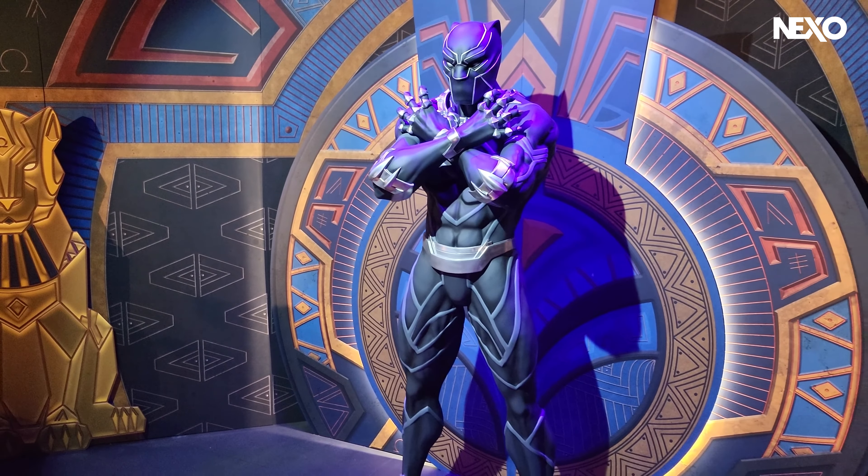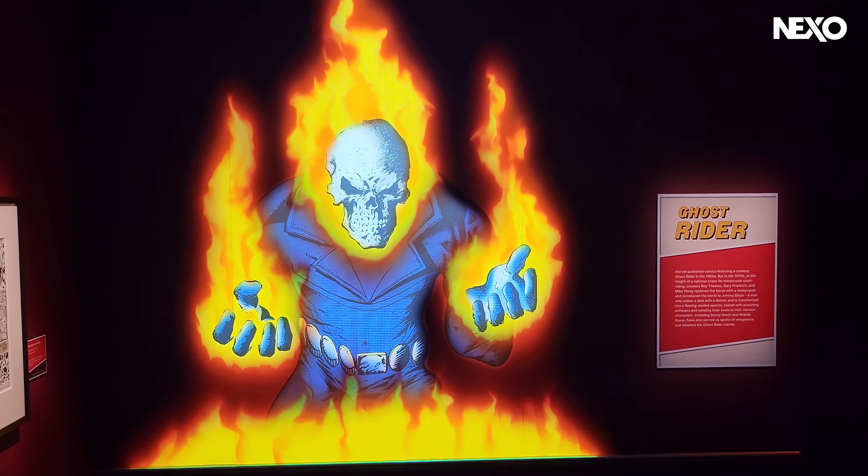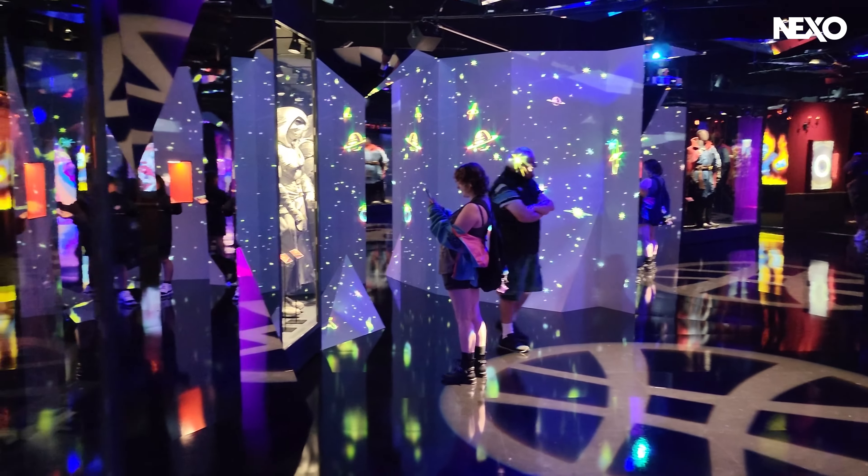Making its world premiere in Wellington, New Zealand, Marvel: Earth's Mightiest Exhibition features an immersive soundscape powered by 70 Genelec Smart IP loudspeakers. Spanning 2,000 square metres, the exhibition includes 11 themed galleries that use multimedia displays and immersive technology to take visitors on a journey through Marvel's history.